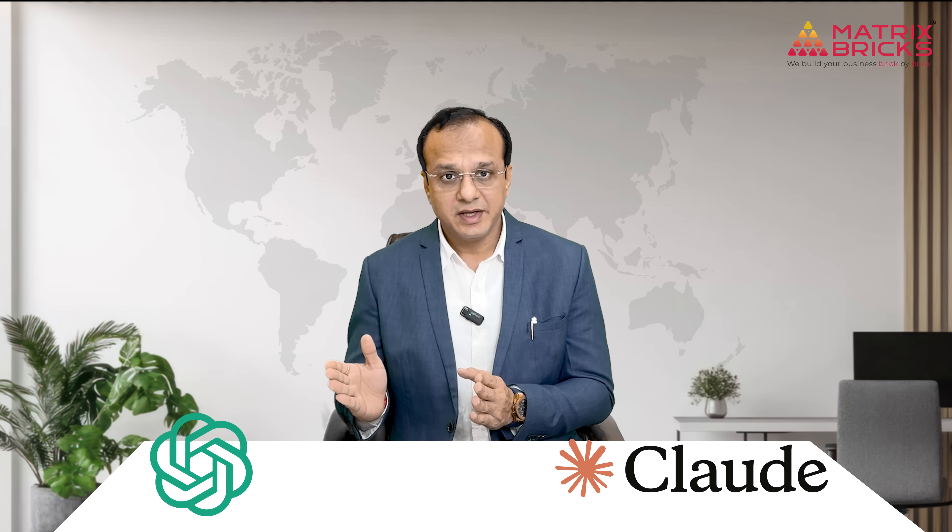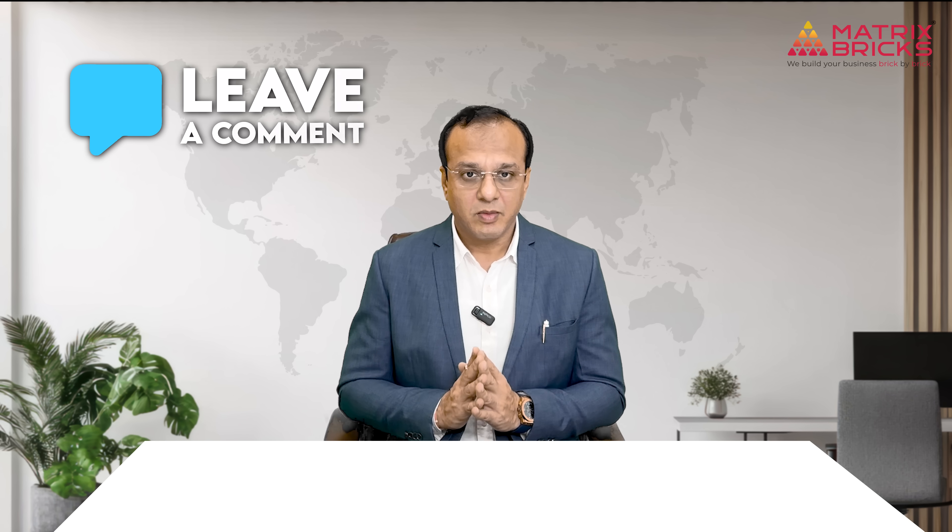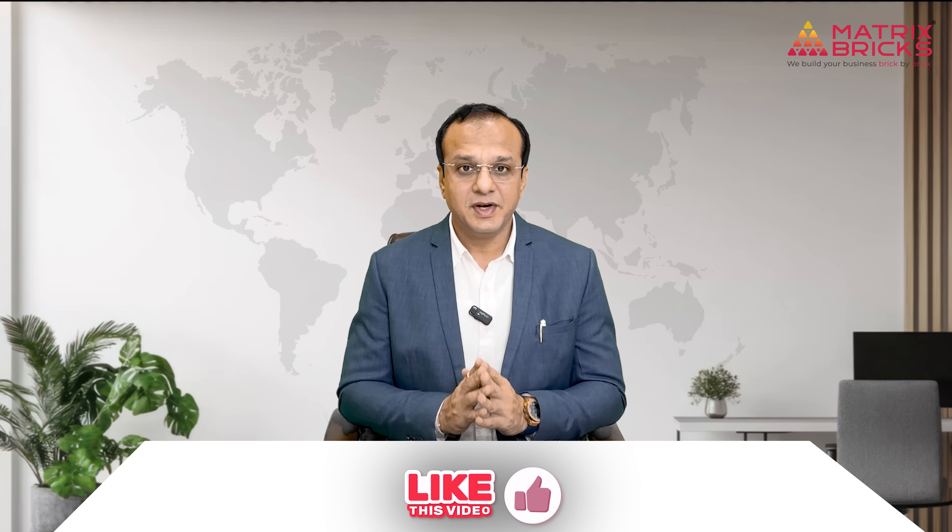Gemini shines at automating Gmail, Docs, and Sheets but is limited outside Google's ecosystem — making it perfect for Google-focused users. So which AI tool sounds most useful for your workflow? Are you more of a ChatGPT creative or a Claude-style deep thinker? Drop your favorite in the comments. Thanks for tuning in — I hope this helped you cut through the AI clutter. Like the video and subscribe for more insights. I'll see you in the next one.